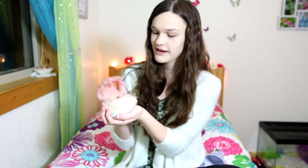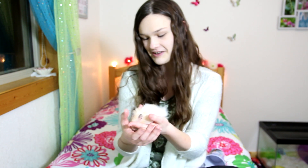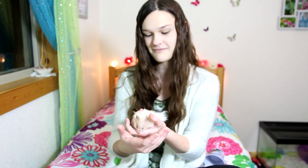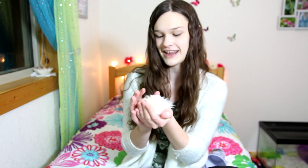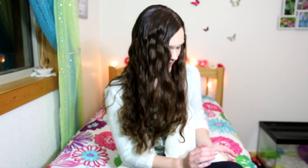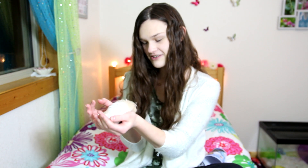I got him from PetSmart on December 21st. I just kind of went in there just to look, and I saw him, and I just fell in love with him. He was just so sweet, and I've secretly always wanted a long-haired cream banded Syrian. They're actually not too common here — they must sell really fast or something — but when I saw him, he was just so cute and so perfect.